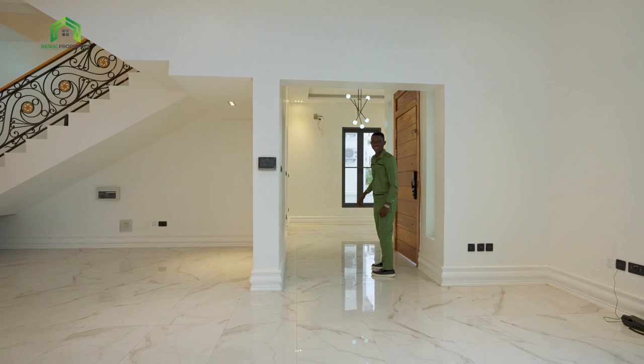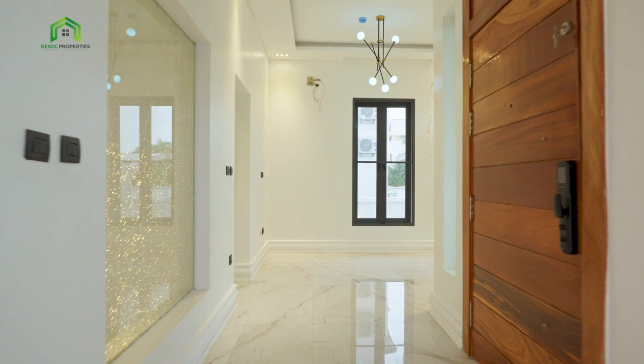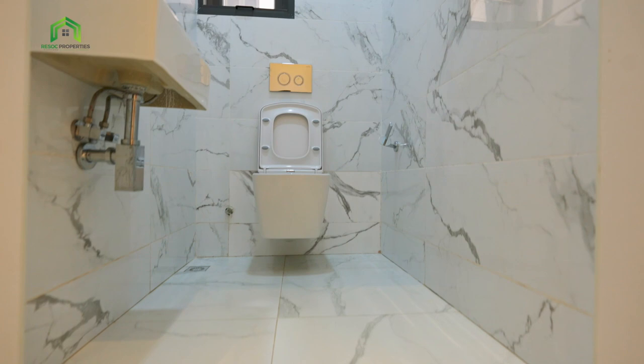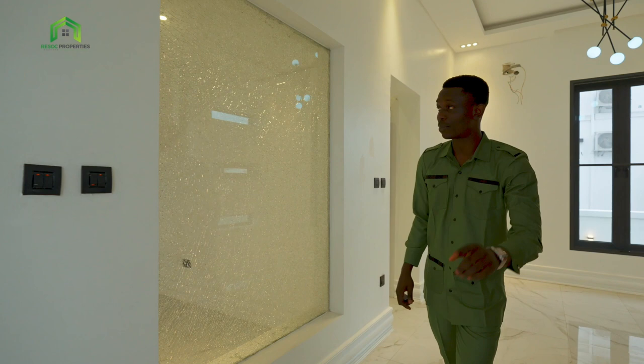Welcome, welcome. Before we go in, I've got an ante room for you here — so your guest comes in, they can wait for you over here. And here as well, I've got a guest toilet. This is where you have the guest toilet — you don't have to go right inside. Let me show you the living area.